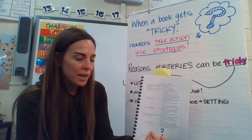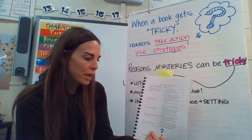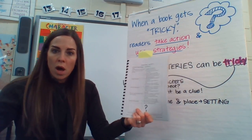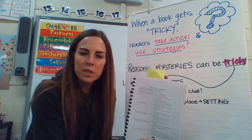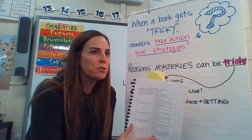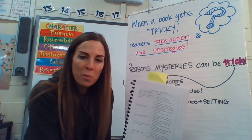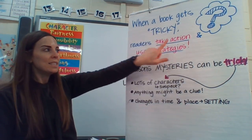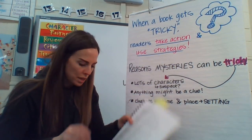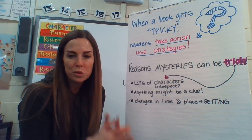When the setting switches, pay attention to the setting details: where are they, who is there, where should they be, what is happening? And the last one: if it gets really long and you get overwhelmed, it talks about maybe after each chapter just jotting down what happened in that chapter. There are a lot of strategies here. We don't expect you to know them all or use them all, but when you're stuck and a book gets tricky, take action, use a strategy. Don't just keep reading — that's going to mess up your comprehension, you're going to lose what's going on, and you're going to miss the mystery.